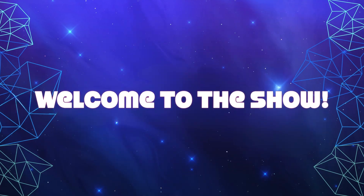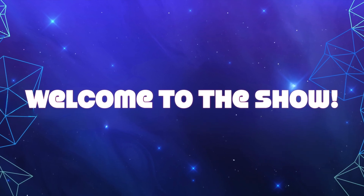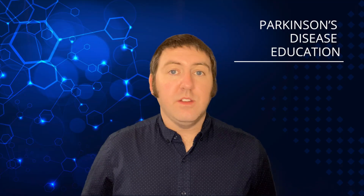Now without further ado, let's start the show. First, let's talk about tyrosine hydroxylase and what it does. Tyrosine hydroxylase is an enzyme, and enzymes help the body do various functions. One of the primary and very important functions of tyrosine hydroxylase is it helps in the synthesis or production of dopamine in the brain.